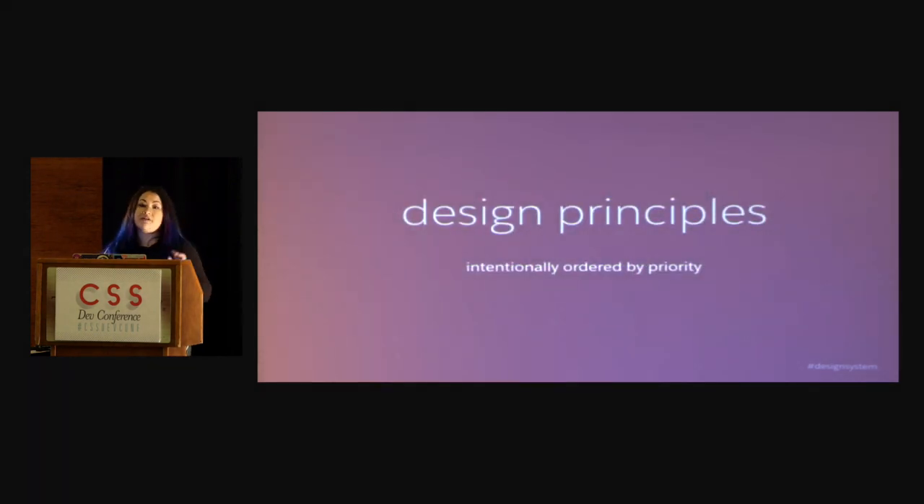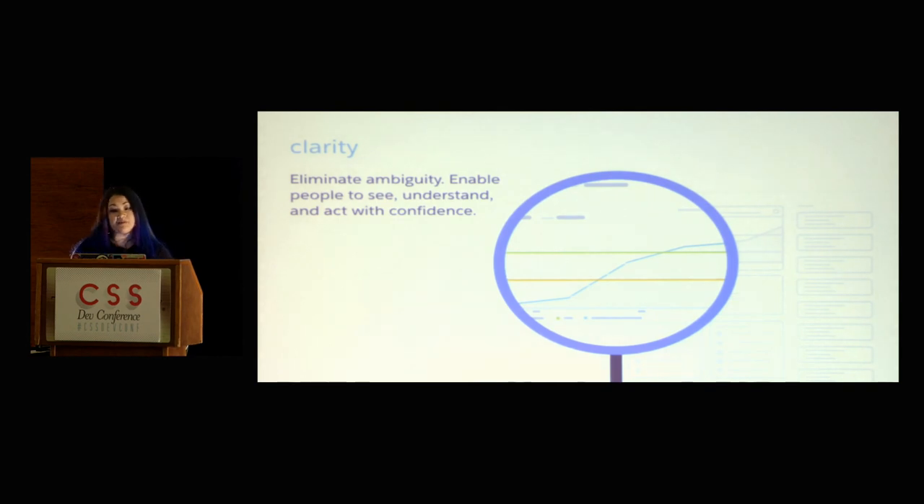It's really important to have a very clear vision to align efforts. So before we got started working on the Lightning Experience, as well as our Lightning Design System, we put together design principles. The order I'm going to say them in is intentional and ordered by priority. The first design principle is clarity — eliminate ambiguity, enable people to see, understand, and act with confidence. This is the most important goal of all, and clarity is a very common word I hear a lot because it's just incredibly important.